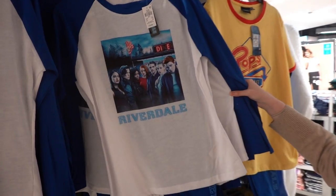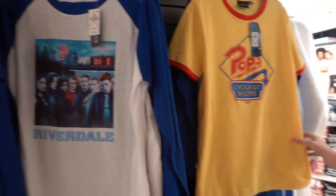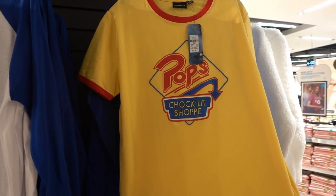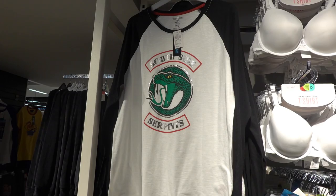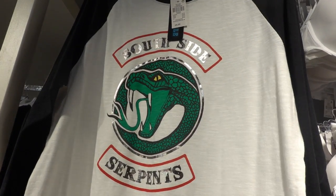We're starting off in the pyjama section and I've had so many comments asking me to look for the Riverdale range, and they have these pyjamas for only £12. They also have this pyjama top for £7 and the pyjama bottoms are £10. This is also part of the Riverdale pyjama range.